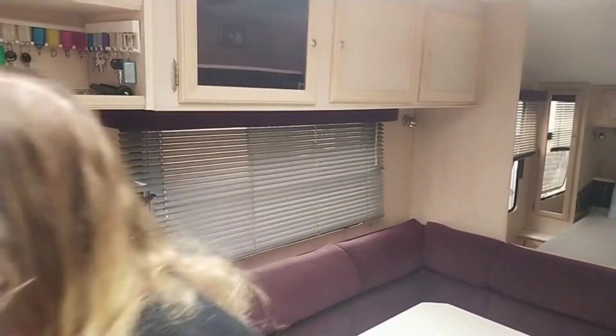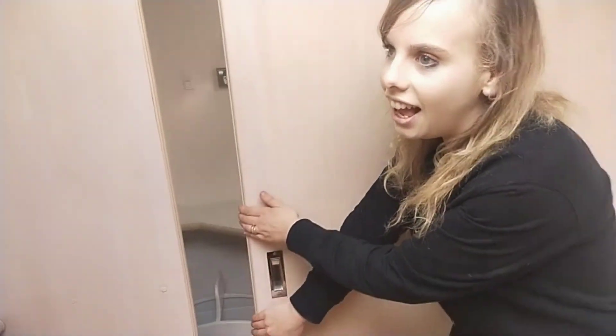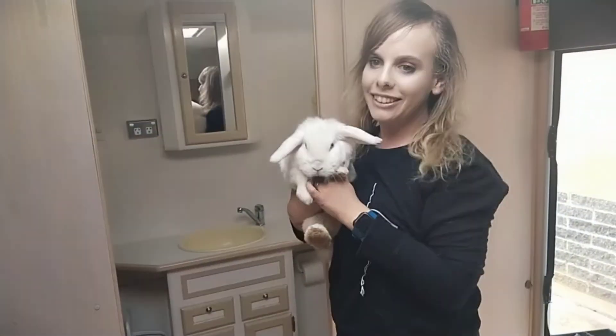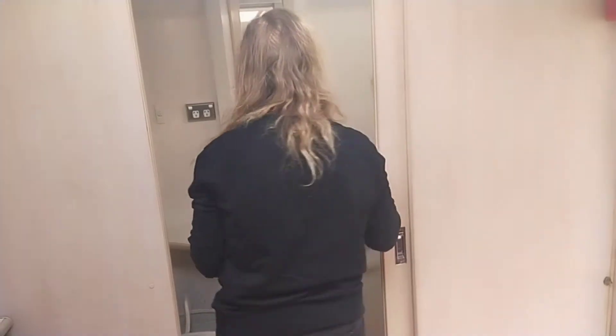While we're down this end of the van, let's go behind the door. We'd better knock to make sure no one's in it — I'm kidding, there's no one in there. Or is there? Hey Marshmallow! Marshmallow is also coming with us. So Marshmallow, give us a tour of the bathroom en suite area.